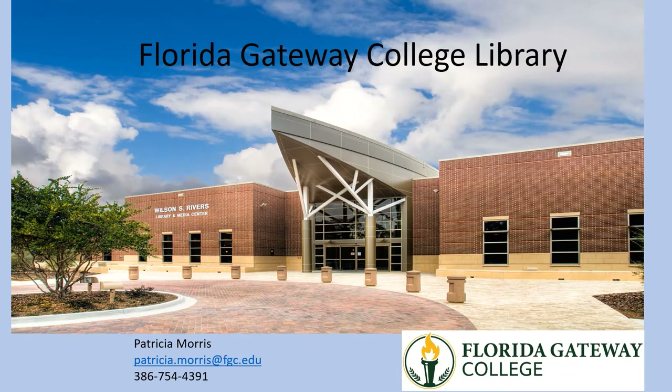Welcome to the Florida Gateway College Library Orientation. I'm Patricia Morris, Coordinator of Library Services. We're going to look at the library resources available to you, many of which can be accessed off campus.